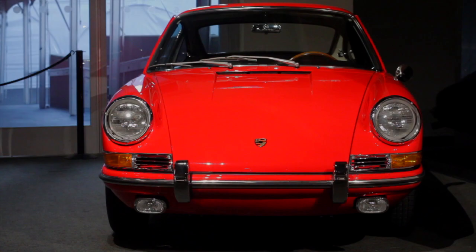2013 happens to be the 50th anniversary of the Porsche 911, and Rob Sasse and I are standing here at the Peterson Automotive Museum in Los Angeles next to what is one of the earliest 911s.